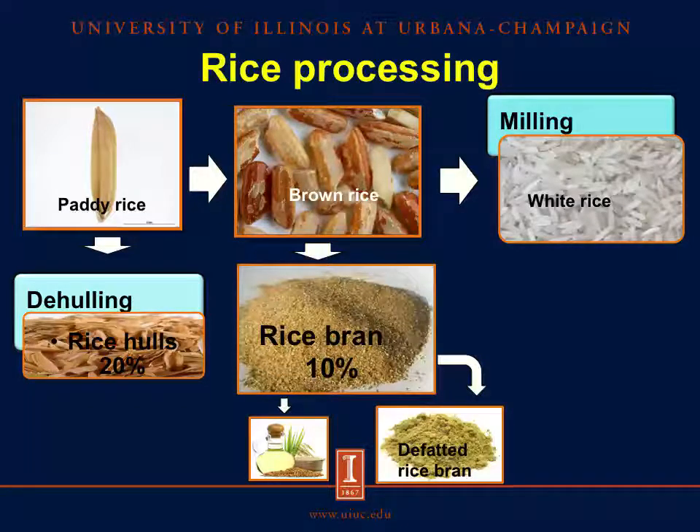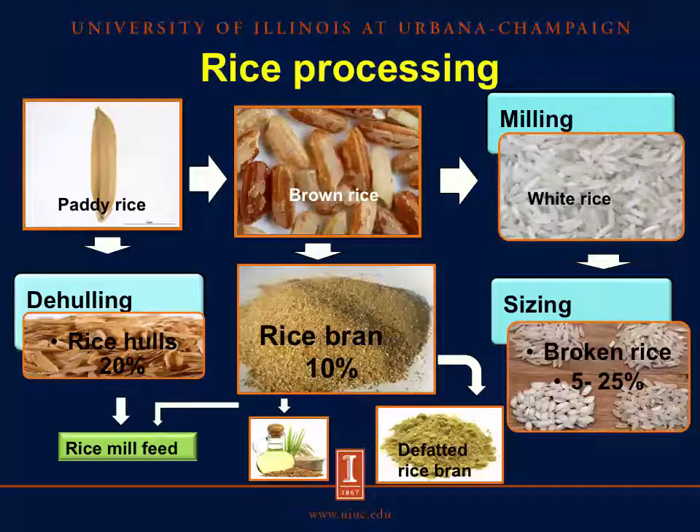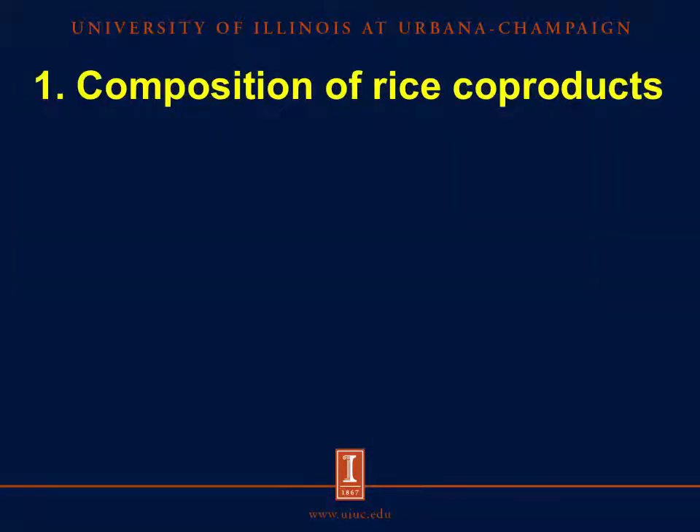It is possible to obtain defatted rice bran when full-fat rice bran is processed to obtain rice oil, which is used for human consumption or in the cosmetic industry. White rice is classified by size, and grains that are less than 25 percent of the total length, or are broken or damaged by insects, are classified as broken rice. Rice mill feed can be obtained by mixing fractions of rice hulls with rice bran; however, rice mill feed is mainly used in ruminant feeding, but is also potentially used for sows.